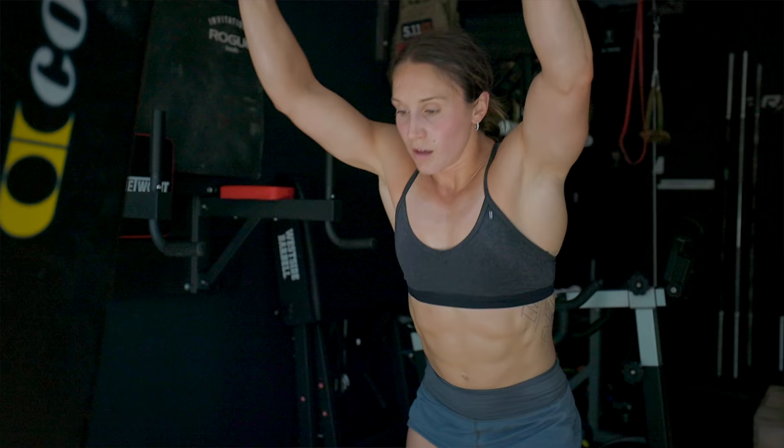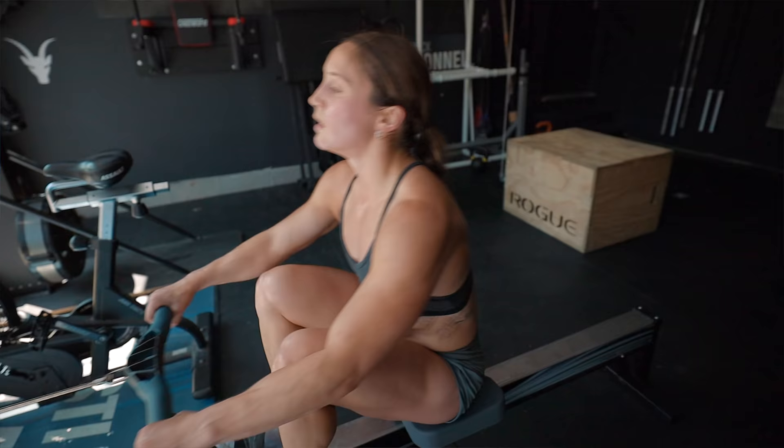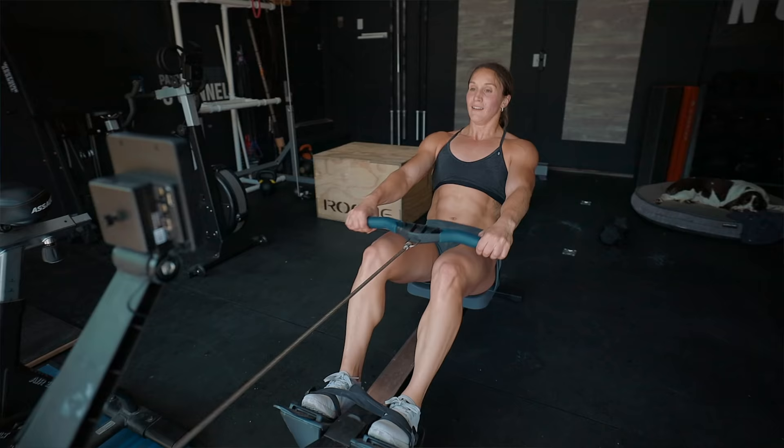A lot of people think, 'Oh, it's my rest day, I don't have to move.' Maybe if we're training super hard we need that full rest day, but a lot of times 30 to 40 minutes of steady state cardio can go a really long way — clearing our mind, getting some fresh blood flow, working out some of the soreness so we're ready to hit the gym hard and prepared for the next day.